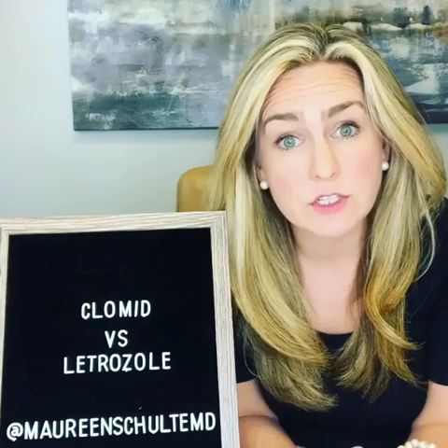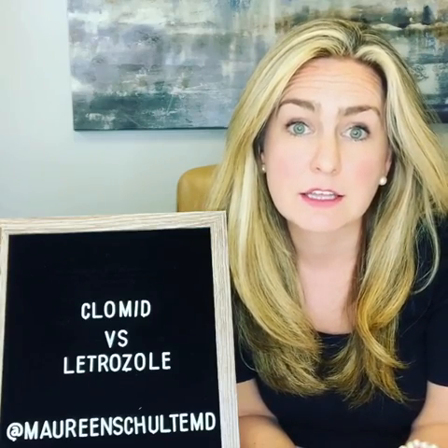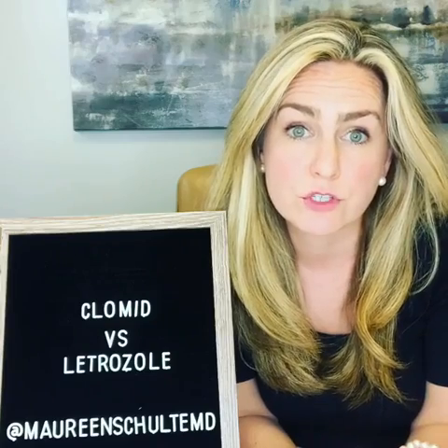We induce ovulation in women who have anovulatory cycles — they don't ovulate or release an egg from their ovary. These two medications have similar effects on the body but different mechanisms of action. Clomid works at the level of the brain by blocking the estrogen receptors, and Letrozole works at the level of the ovary by blocking the aromatase enzyme and tricking your body into thinking that there are low levels of estrogen around.